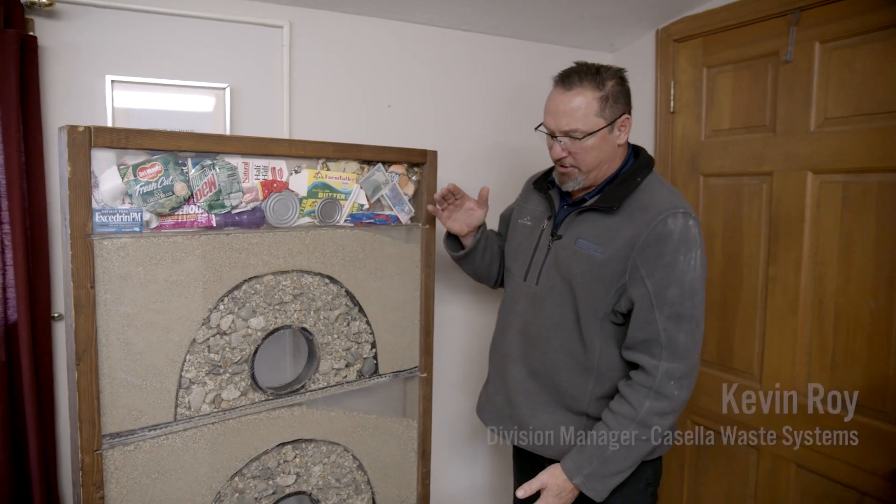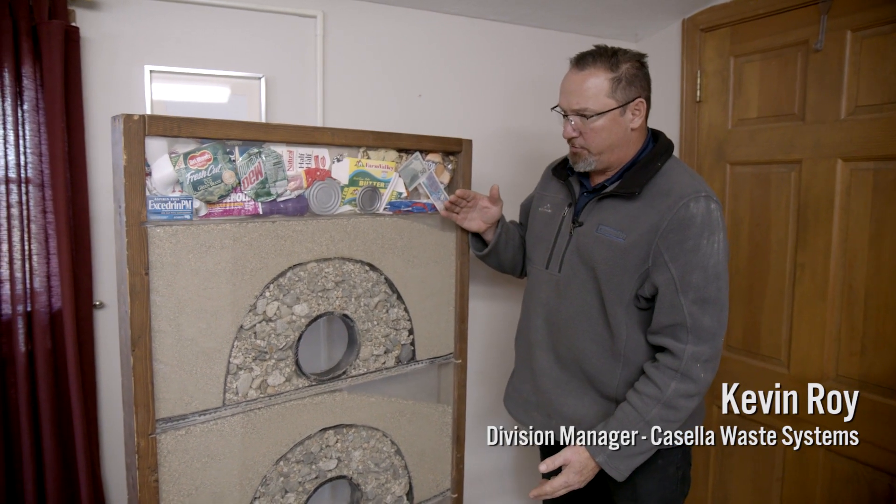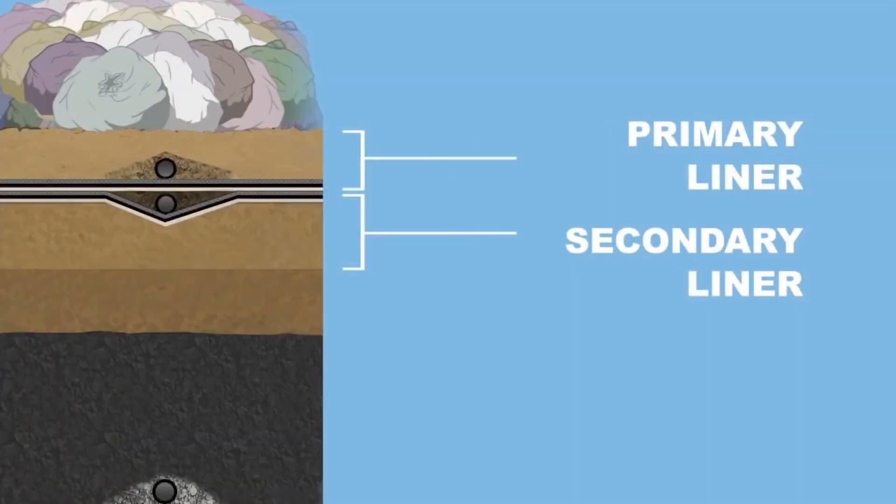We're basically looking at a cross-section of the liner system here at North Country Environmental Services. Here we use a double liner.